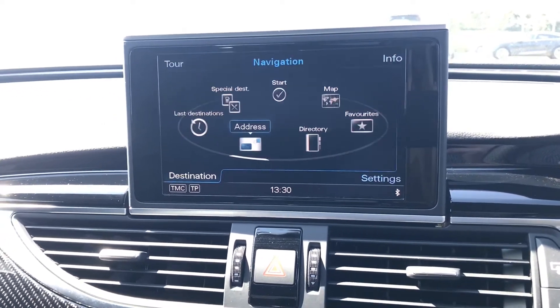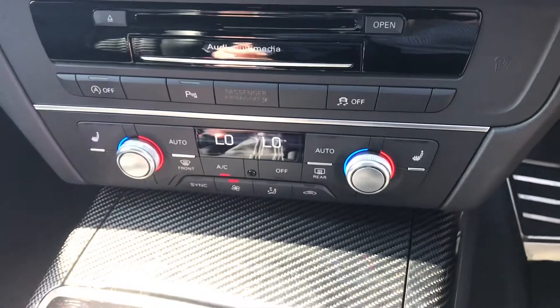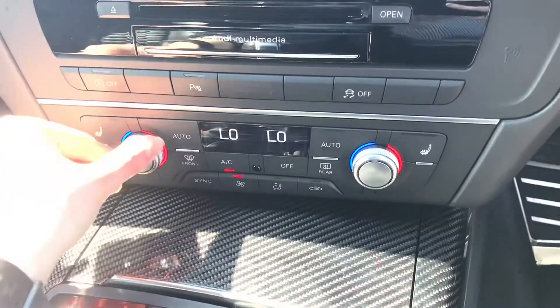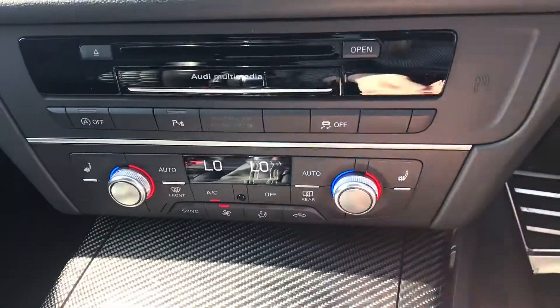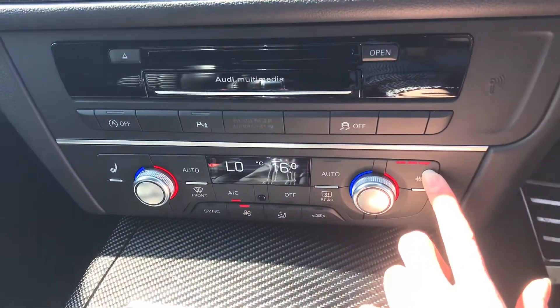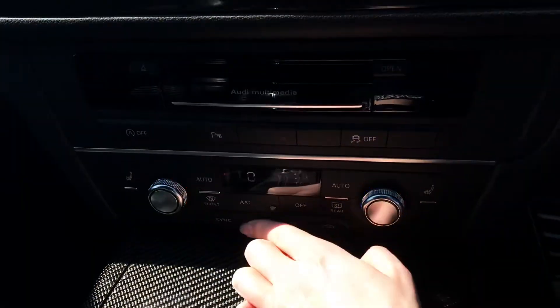Here are the controls for the front air conditioning. The driver and passenger have dual zone climate control, meaning one can have a high temperature and the other a low temperature — fully interchangeable. The front seats are also heated, controllable at three strengths.